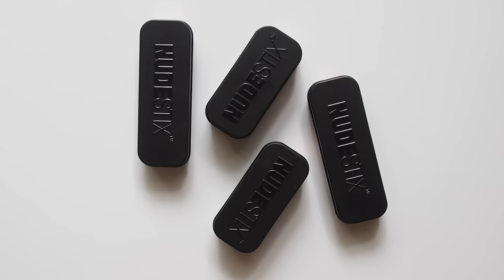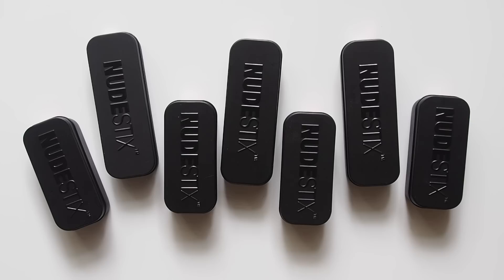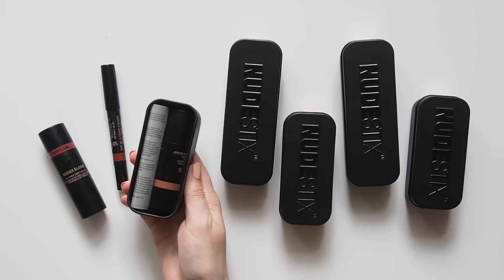The Nudestix packaging in these little black aluminium tins with a mirror inside the lid is a nice idea to store your products or other bits and pieces inside, but it does become quite wasteful when you're buying multiple items. I'm glad they're aluminium, not plastic, but I'd love to see an option in future where you could purchase their products with or without the tin, because I'm sure this packaging contributes to the price too.